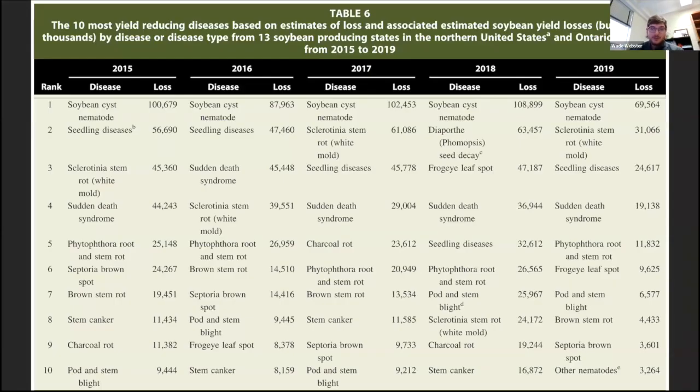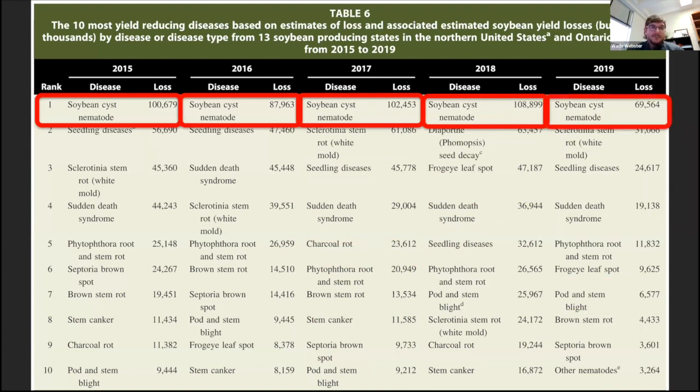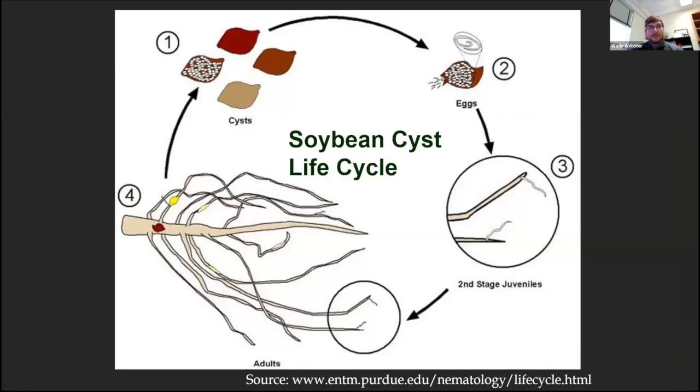Across the northern U.S., SCN is the number one yield-reducing disease year in and year out. SCN does reduce yields more than double the number two yield-reducing disease — driving home that this is a very important disease, but one we may not see symptomology-wise. So in order to talk about most diseases, it's really important to think about the disease cycle and the life cycle of that pathogen.